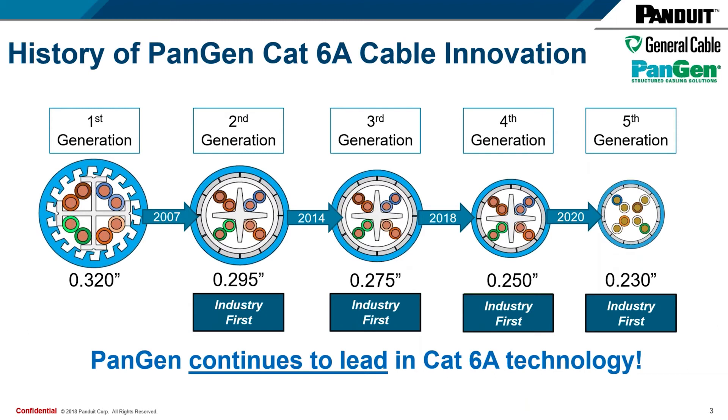As Steve will cover on the next few slides, the GenSpeed 10 MTP and Verimatrix HD products push the limits of category 6A technology and innovation. I'll send it over to Steve to cover some of the product-specific features and benefits.